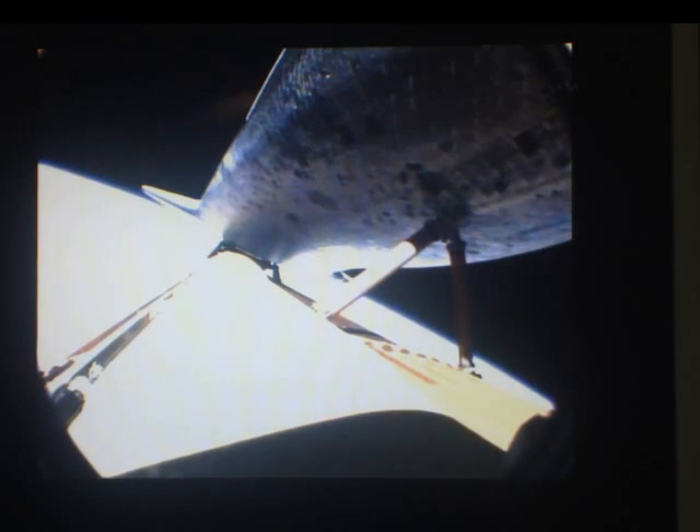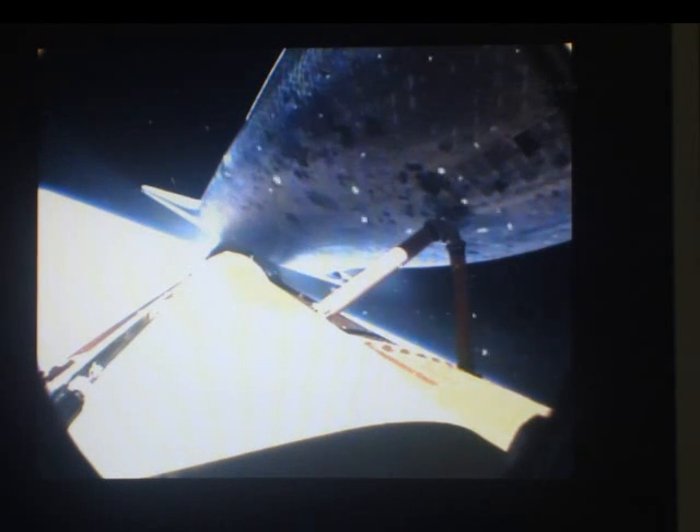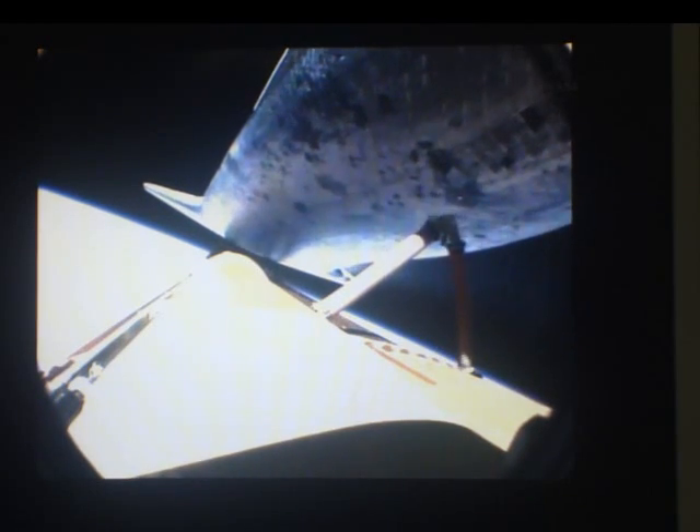Engines at 82% of rated thrust. Eight minutes into the flight. The next activity is main engine cutoff, expected to be commanded at 21 seconds. Main engine cutoff has been confirmed. Flight dynamics reporting a nominal main engine cutoff, and separation from the external tank.